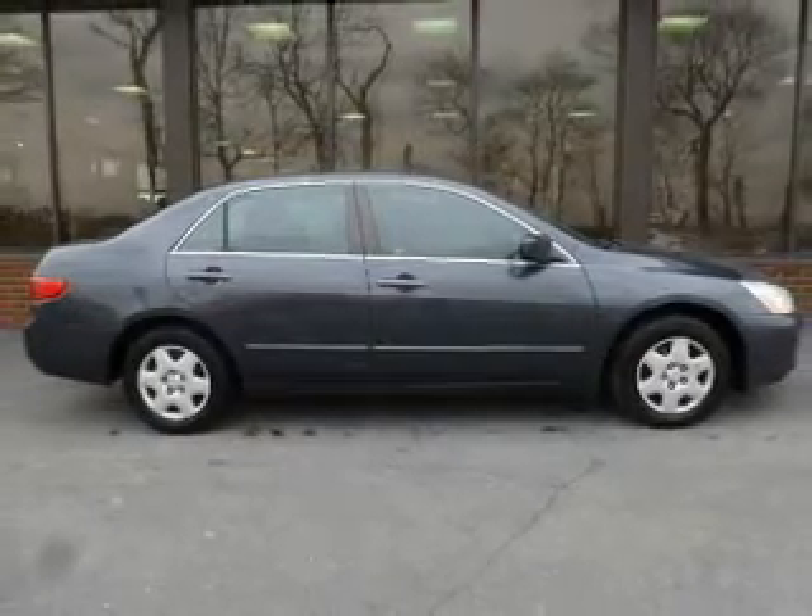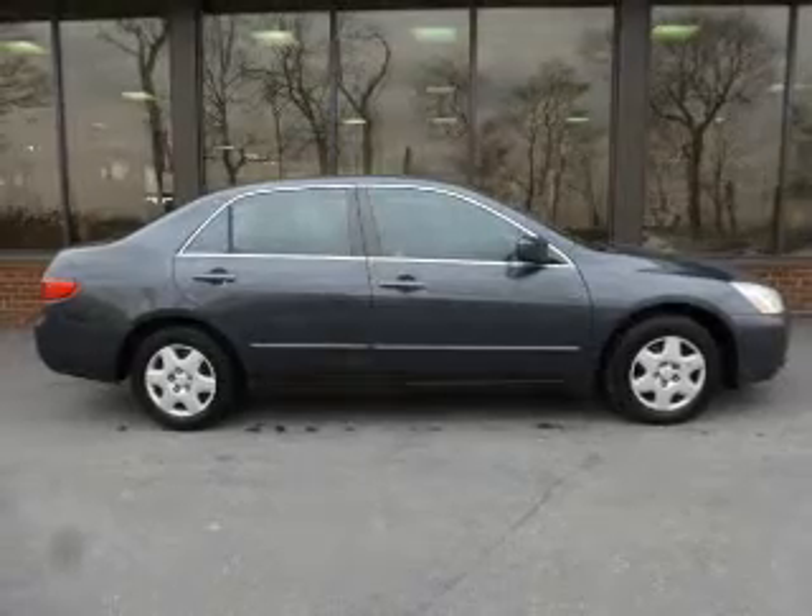The powertrain includes front-wheel drive with an efficient four-cylinder engine connected to a manual transmission that'll keep you in touch with your vehicle. You will appreciate the safety feature of anti-lock brakes.